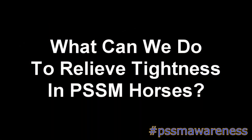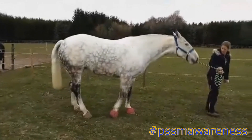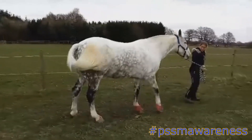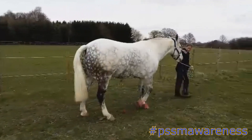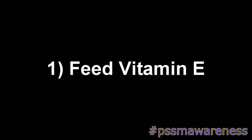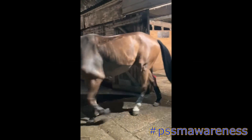What can we do to relieve tightness in PSSM horses? It's extremely important to try to relieve tightness, because if left untreated, tightness can eventually lead to a tying up episode, which can be fatal. When muscles are tight, muscle damage can occur, especially if the tightness leads to a tying up episode.